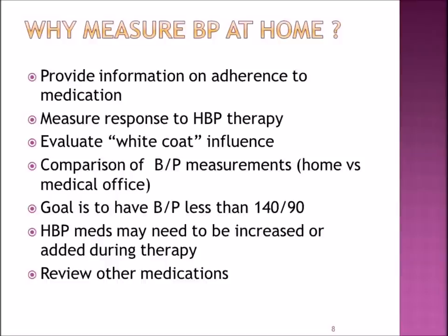Monitoring your blood pressure at home provides your medical team with information on how you are tolerating your anti-cancer agent. It can also measure response to your high blood pressure medicine. Sometimes when people come into the doctor's office they feel nervous and anxious — what we call the white coat influence — and that can increase your blood pressure. It allows us to compare blood pressure measurements at home versus the medical office, which is why it's important to see a consistent blood pressure measurement at home.